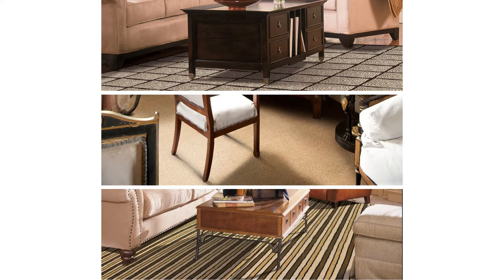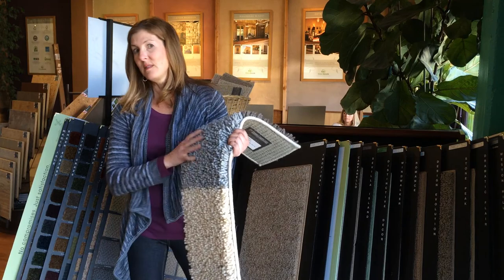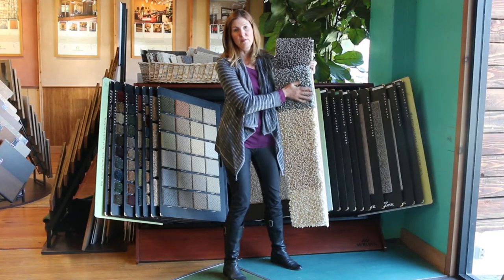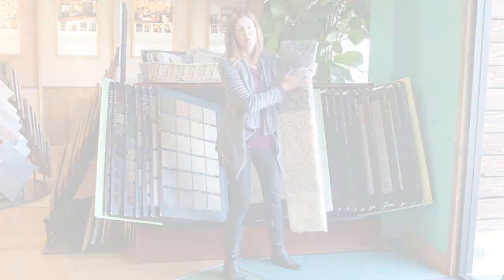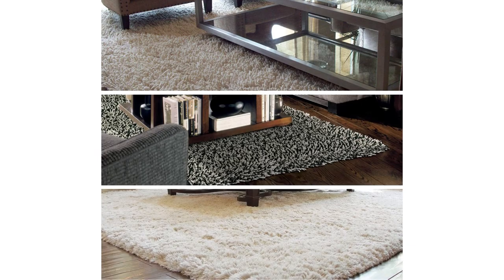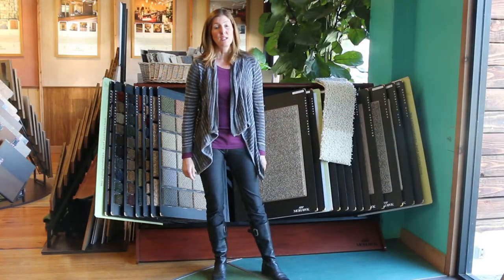Dirt can't even get down into the base of the carpet — it can't be ground in like it can with conventionally manufactured carpet. Wool comes in lots of different patterns. This is one of my favorites; this is called Shagtastic. Very thick pile, very soft, warm, lovely for your kids to play on. You can find a wide variety of styles of wool carpet at GreenGoodsProducts.com. Check it out.